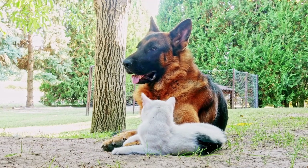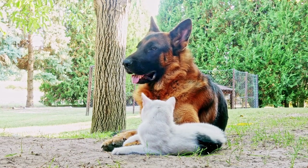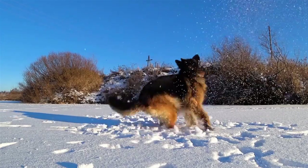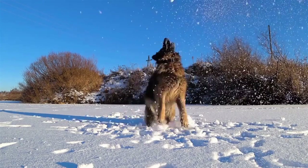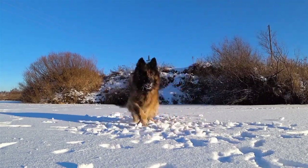On the other hand, if a German Shepherd feels threatened or uncomfortable, they may adopt a more defensive posture. Their head may be held low, their ears will be flattened against their head, and their hackles — the fur on their back — may be raised.